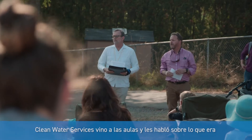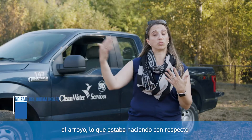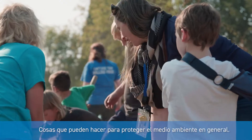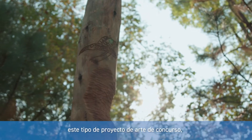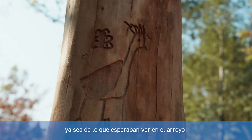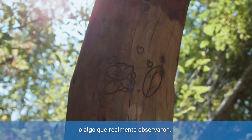Clean Water Services came to classrooms and talked to students about what the creek was, what it was doing, water pollution, and things they can do to protect the environment in general. Clean Water Services and the school also created an art project contest of what students hoped to see in the creek or something they actually did observe.